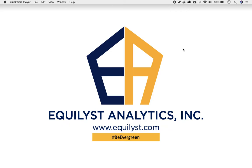Hi there, Evergreen traders and investors. Welcome to our EquiTalks episode number 69. My name is JC De Guzman, founder and CEO of Equilist Analytics Incorporated.